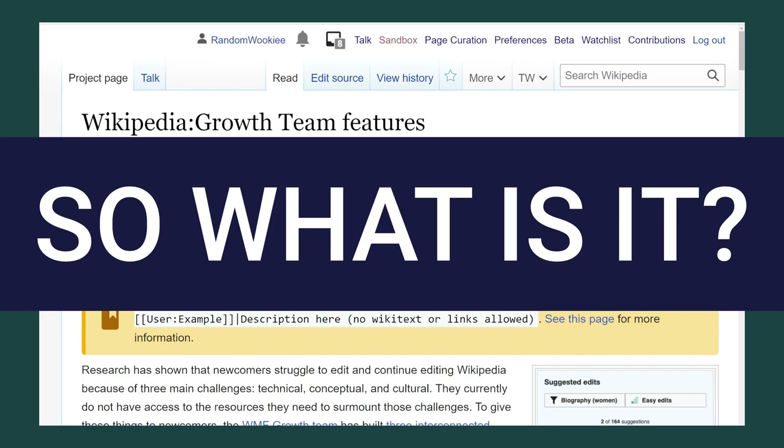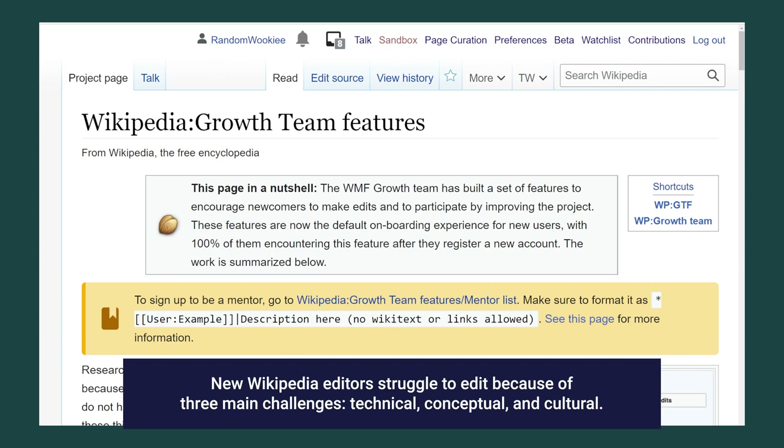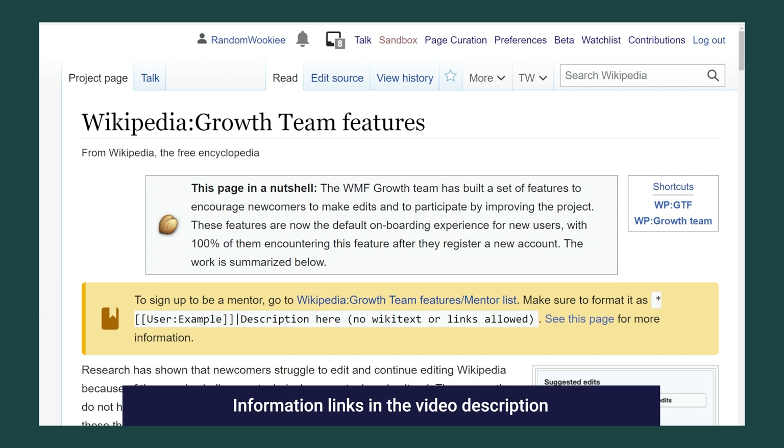So what is it? The Newcomer Homepage acts as a landing page for new or experienced editors. Many new editors can feel lost in all the different pages and may not really know where to start on their Wikipedia journey. Having a single home page helps orient users on the website, and the page serves as a starting place for finding edits and getting helpful information.